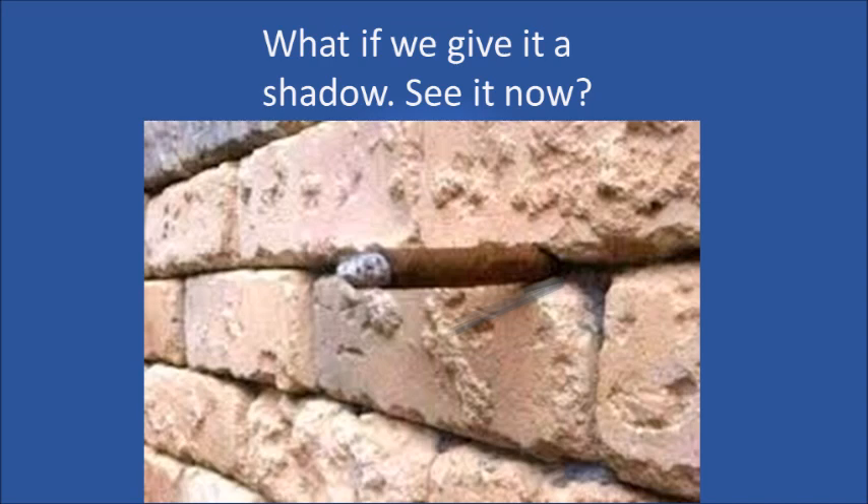What if we give the cigar a shadow? See it now? Once you see it, I bet you can't unsee it.